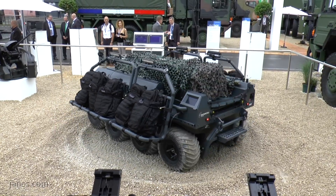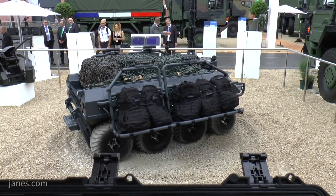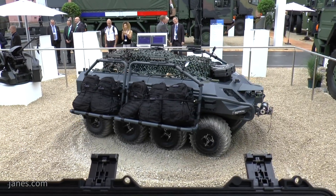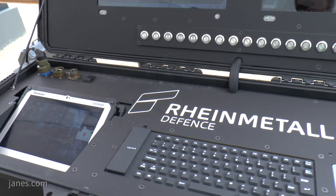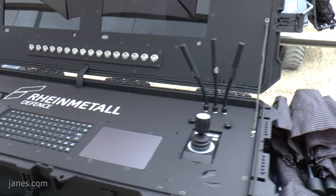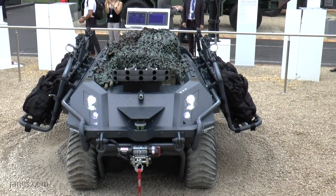It's a very unique platform in that it has a very high level of autonomy, allowing the vehicle to be given a task rather than necessarily being radio-controlled or driven using a joystick, even though those functions are embedded in the system. It has a payload capacity of 600 kilograms.